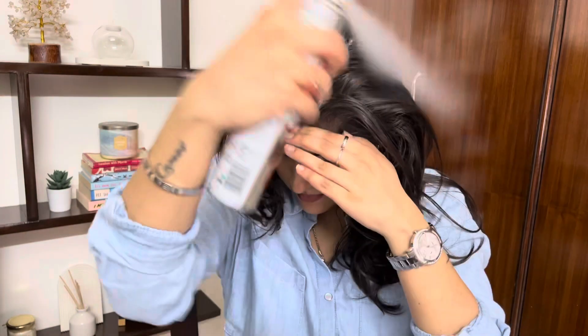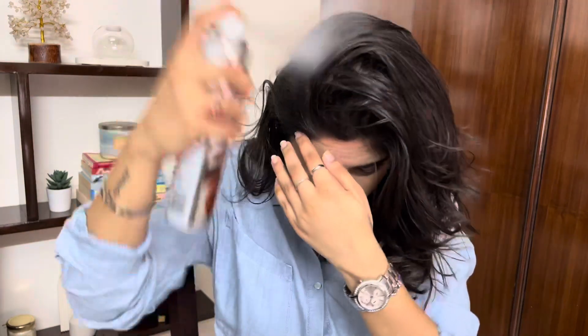I'm gonna put a bunch of dry shampoo in because that's my go-to solution anytime I have dirty hair. I'm going to leave it a bit and let it sit and absorb some of that oil before I zhuzh it up.